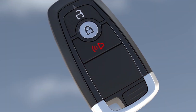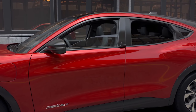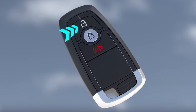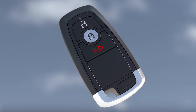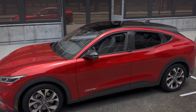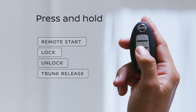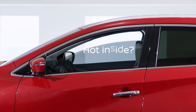Did you know that many remote key fobs allow you to instantly roll down all the windows? Just press the remote's unlock button once, release it, and then hold the unlock button again — this time for five seconds. This is quite common in many key fobs and it's convenient, especially during the hot summers, if you want to start letting out the interior heat before you reach your car.